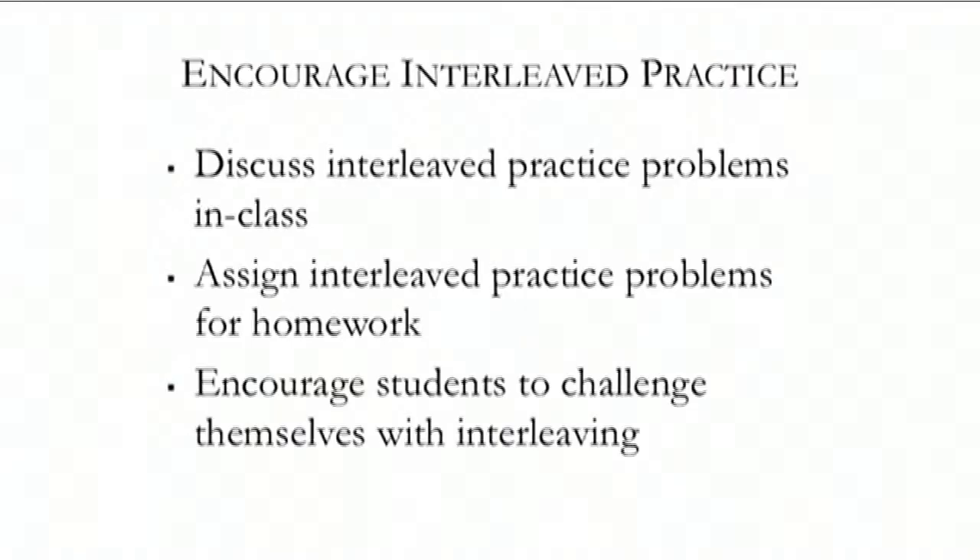If you're assigning practice problems — from my own experience in algebra and calculus, teachers would assign problems from the book and I'd just sit and do them all in order — try to encourage students, especially in homework assignments, to mix up those problems. Students may default to doing all of one kind and then all of another, but try to assign problems from different chapters. If they're learning concepts from one chapter and another, ask them to mix those up across different math chapters.